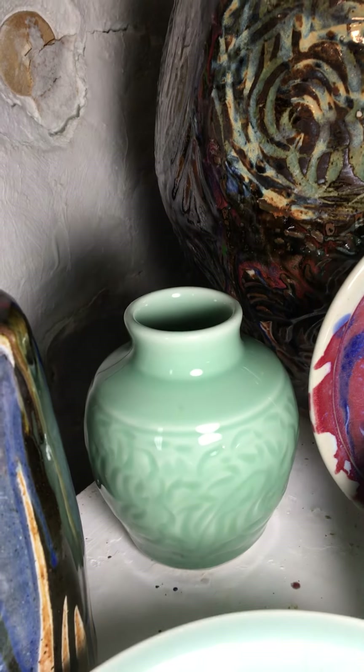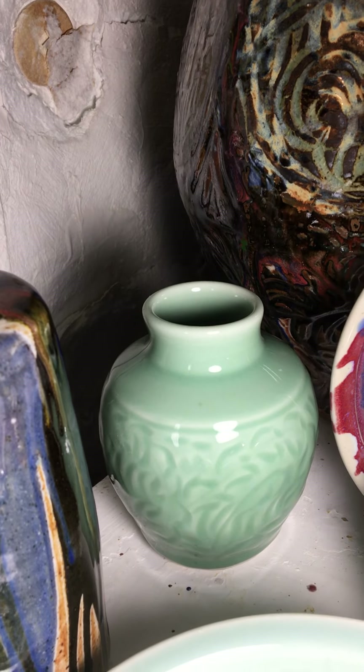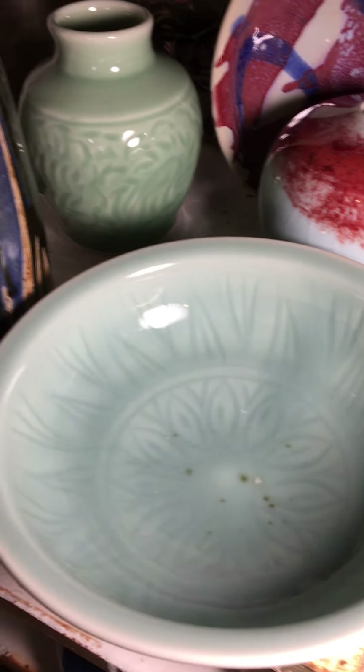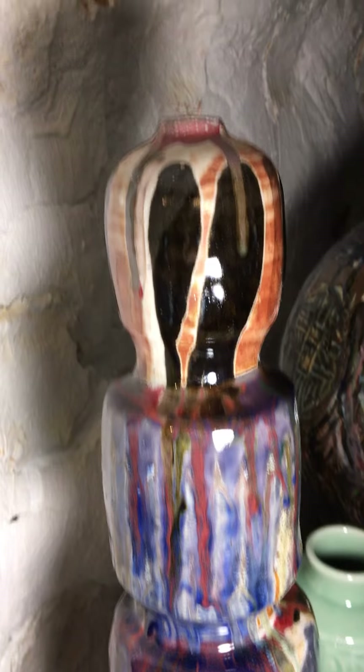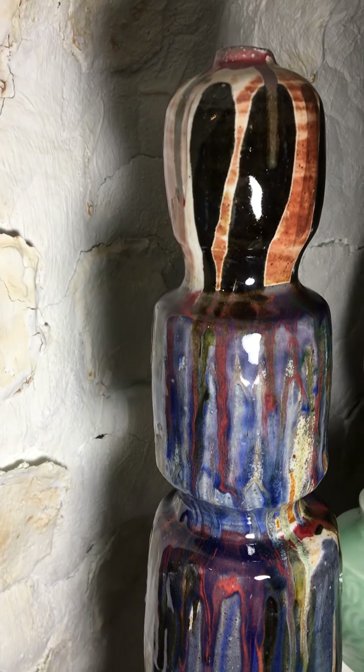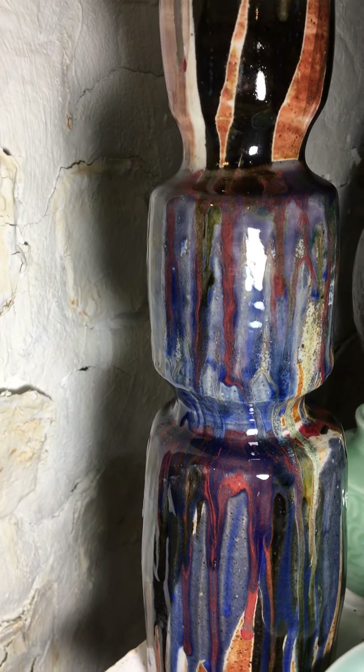Celadon vase there — that one uses Grolux China clay. A tool vase using shino, timber wood ash, copper red, and raw blue.